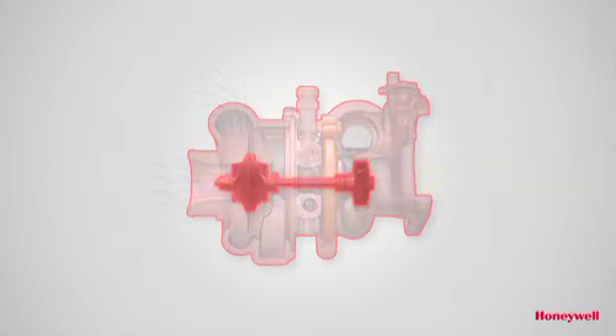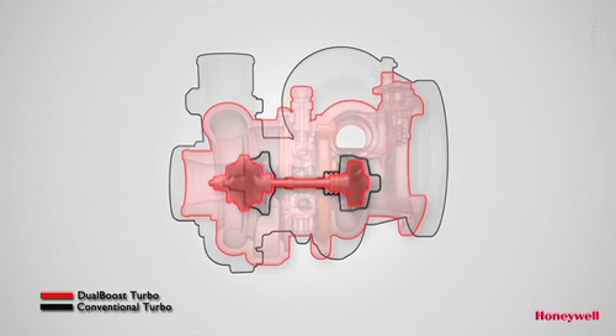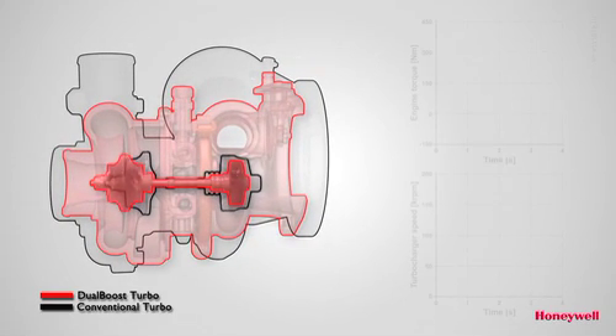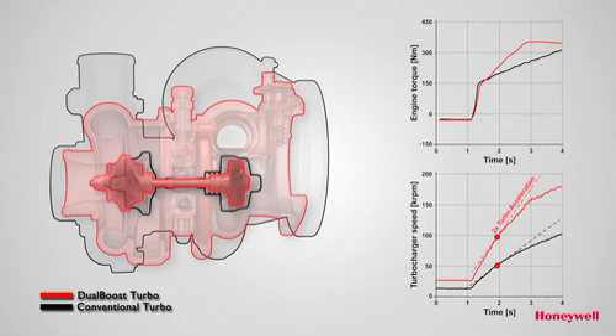The overall result is a significantly downsized turbo that matches the steady state performance of a conventional unit, but excels in accelerations from low speed thanks to better transient efficiency, ultra low inertia, and minimal thrust load. Engine tests have demonstrated that Dual Boost has double the acceleration rate of a standard turbocharger and therefore can enable much shorter time to torque.